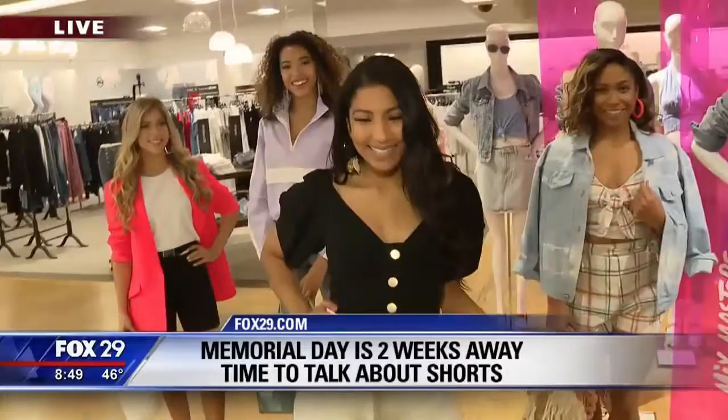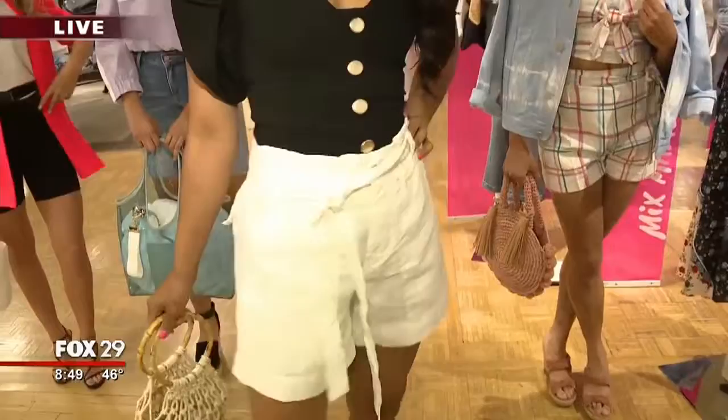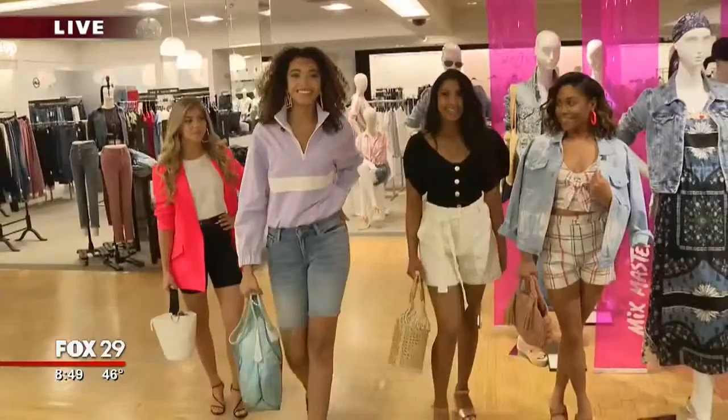Our camera guy Tom would like to know what paper bag shorts are. Whatever bag you want to choose — he said trash bag, I said paper bag — it just means the cinching at the waist, kind of how you pull it in and see the little top of her waist popping up. Super cute and feminine. And then we talked about the puff sleeve trend in the last segment. She looks good and ready to go.